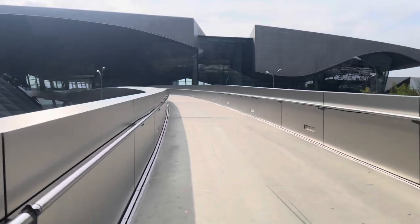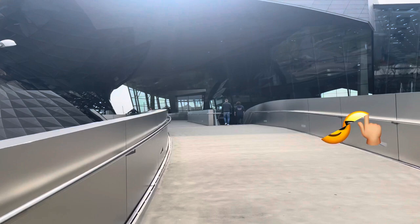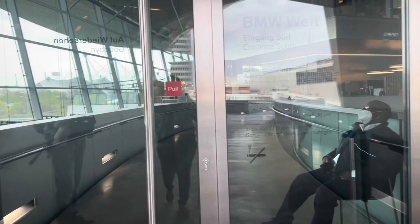Hello guys, welcome to my channel. Today we are entering BMW Welt. Previously we did a vlog on the BMW museum tour 2022, so this is the second part of that vlog. Slowly we are entering the Welt.